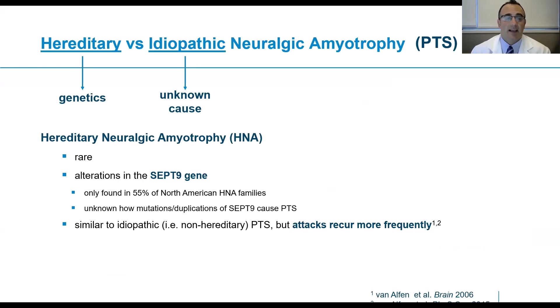There is a hereditary form of neuralgic amyotrophy, which is decidedly rare. A mutation has been recognized in the SEPT9 gene; however, even in patients with family members who have similar symptoms, this mutation is only found in 55% of cases. The hereditary form is similar to the idiopathic form in terms of its presentation, but attacks tend to recur more frequently.